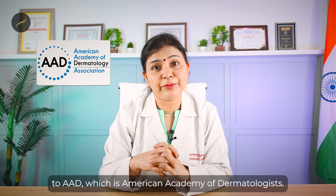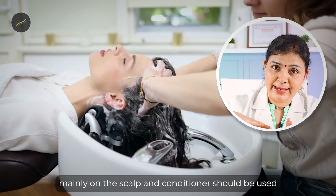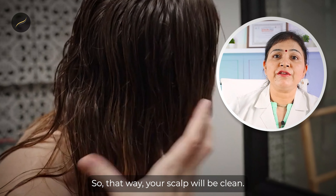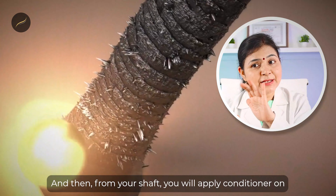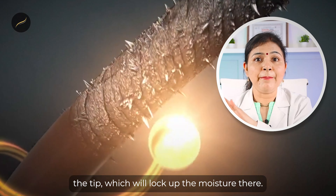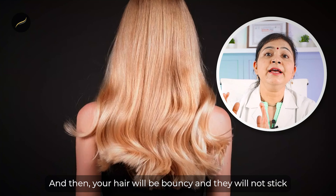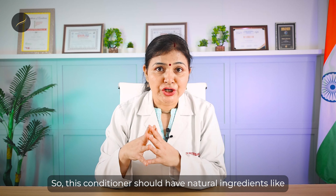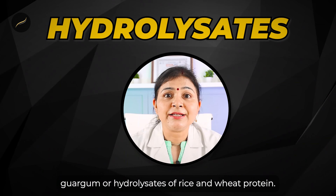Shampoo is to be used mainly on the scalp, according to the AAD — the American Academy of Dermatologists. What they say is that shampoo should be used mainly on the scalp and conditioner should be used mainly on the tips of the strands. That way your scalp stays clean, and from the shaft toward the tip you apply conditioner, which locks in moisture so your hair will be bouncy and they will not stick together.